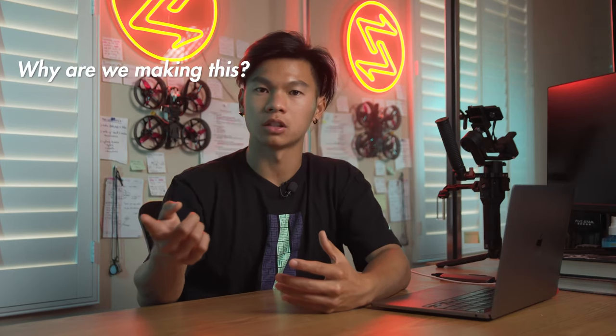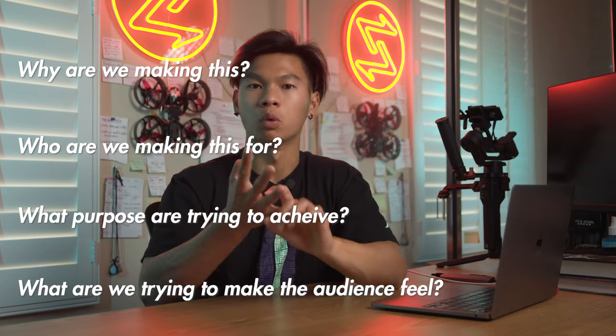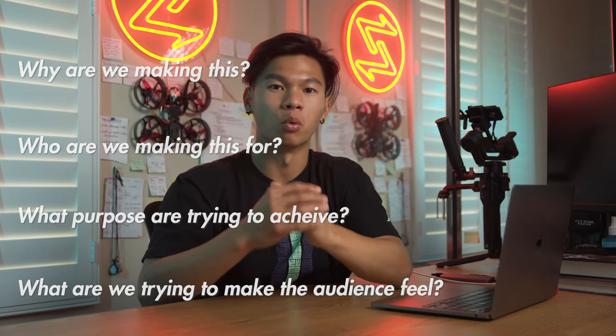You can avoid this just by asking yourself some simple questions such as: why are we making this? Who are we making this for? What purpose are we trying to achieve? What are we trying to make the audience feel? Answering any of these questions is going to lead you down a path that is more defined and will help you more likely achieve the goals you set out for that video.